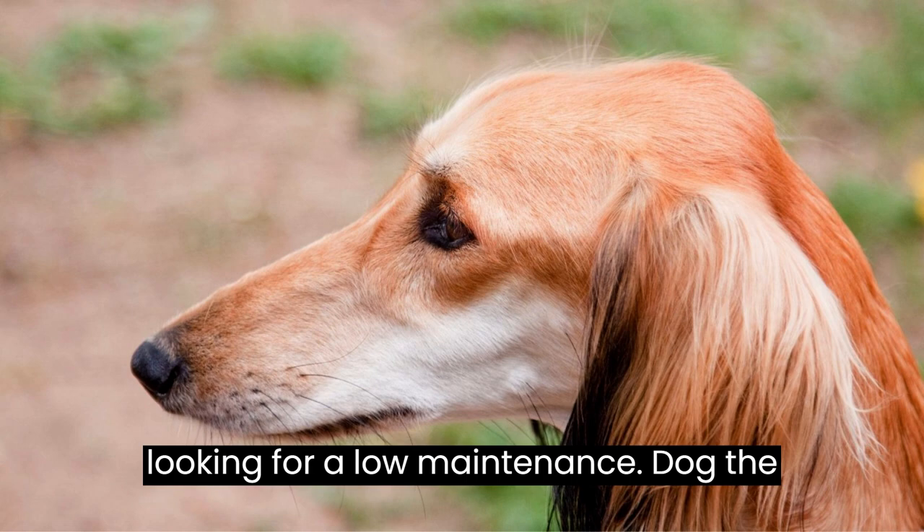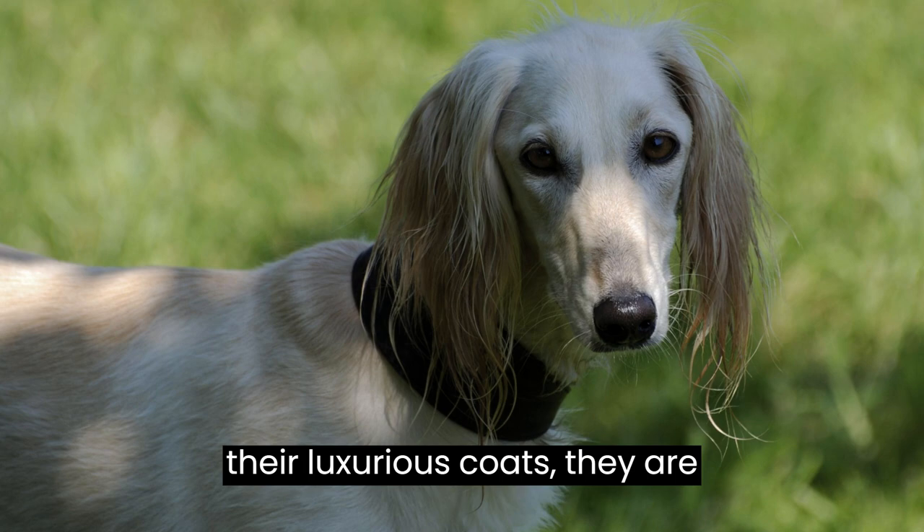If you're looking for a low-maintenance dog, the Saluki might be the one for you. Despite their luxurious coats, they are surprisingly easy to groom. Regular brushing to keep their fur in good condition is usually sufficient.